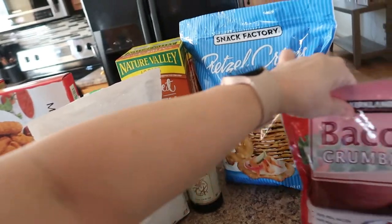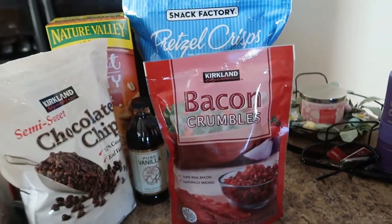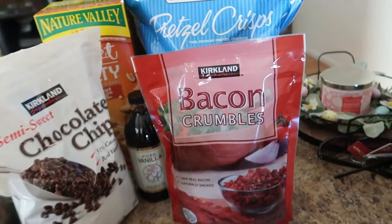Next I picked up the Original Organic Pretzel Crisps. These are a good, semi-healthy snack.